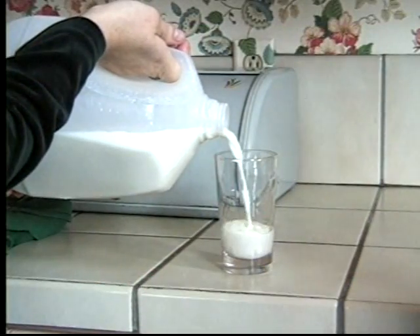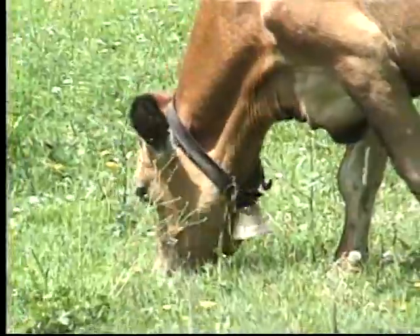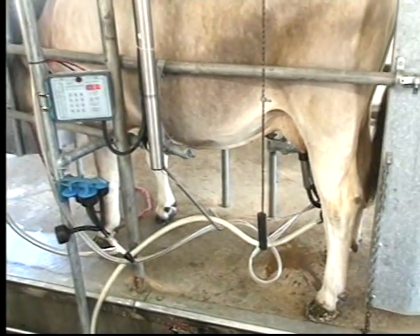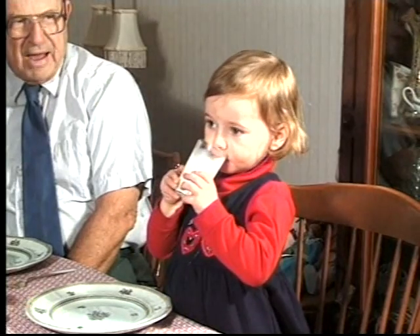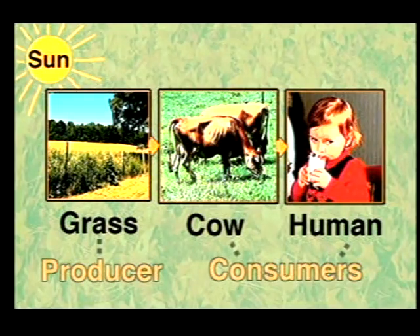Let's look at one of our favorite drinks, milk. Milk comes from cows. Cows eat plants such as grass, and they use the energy from the grass to make milk. Farmers milk the cows with special machinery and then we drink the milk. This is the end of the food chain. This food chain is a little longer — the sun gives the grass energy, then the grass is eaten by cows which create milk that we drink. In this food chain, grass is a producer with the cows and people being consumers.